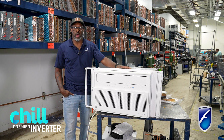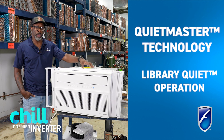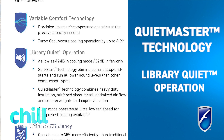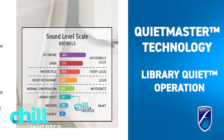This unit is built with QuietMaster technology. We put a lot into this unit to make sure that we have the proper sound barriers to prevent sound from coming out. We also go through the process of making sure we have a quiet compressor, a quiet fan motor, all quiet components that allow the unit to operate at the lowest frequency possible. This unit is what we call library quiet, which is about 42 dBs.